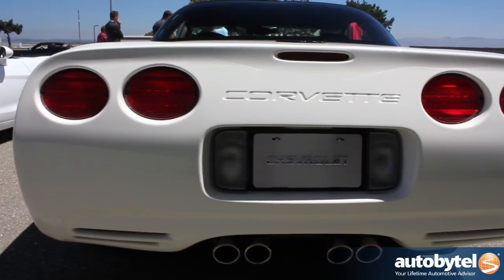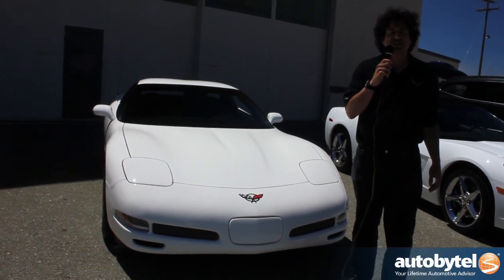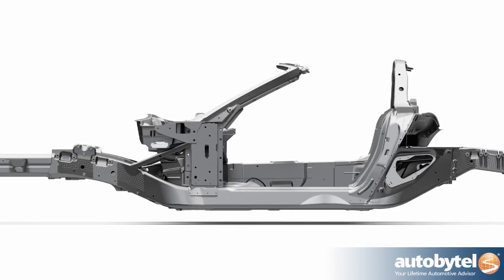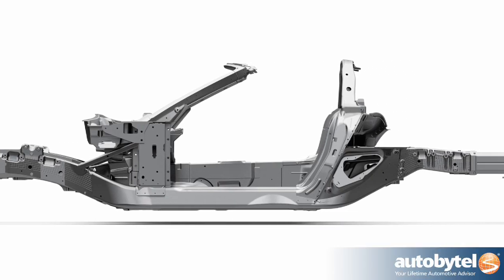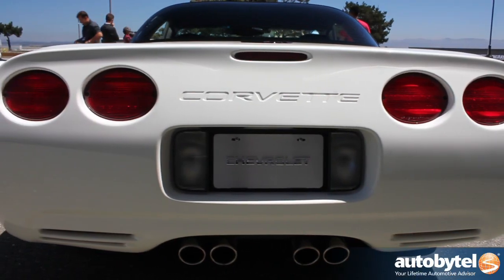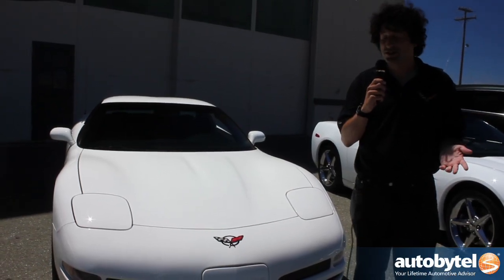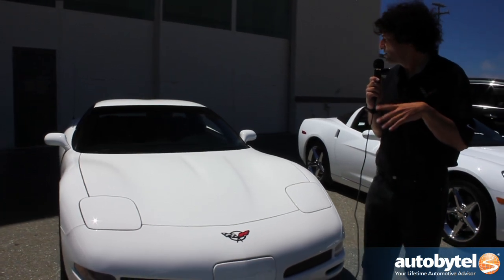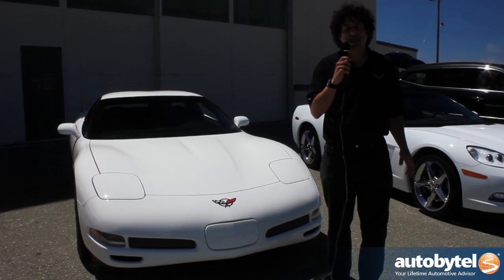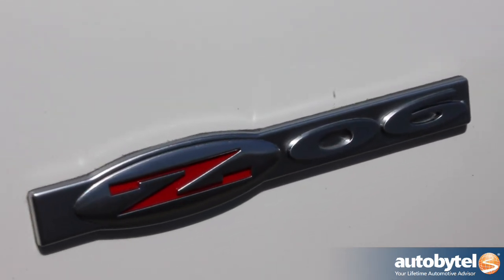This is the fifth generation Corvette, or C5. Came out in 1997, with a lot of new technology that really changed the way even automobiles were manufactured. It had a hydroformed steel frame, which eliminated a lot of welding and parts and reduced weight. We also moved the transmission to the rear of the car, giving it a 50-50 weight distribution. The car we're standing in front of is a 2001 Z06, which became an even higher performance model in the Corvette lineup, ultimately getting 405 horsepower.